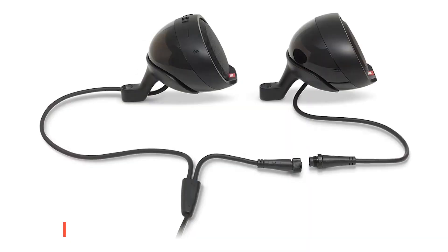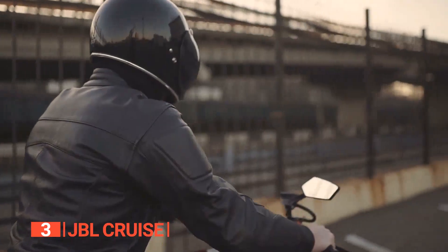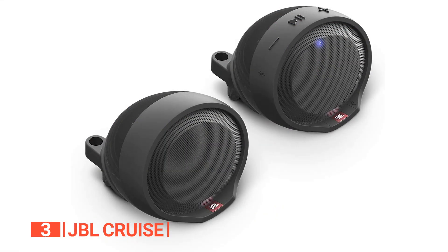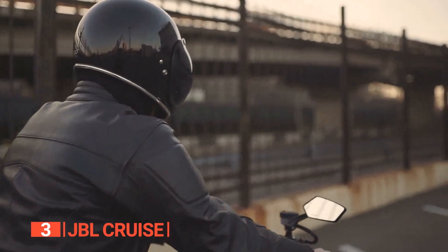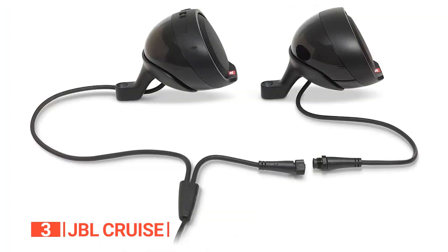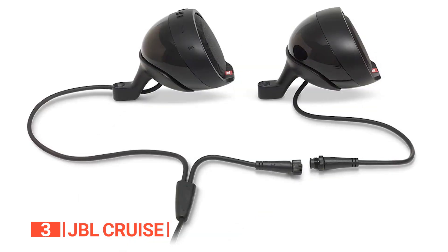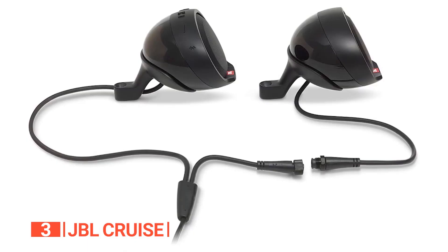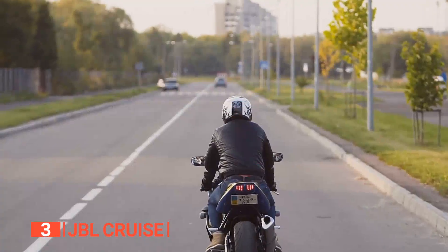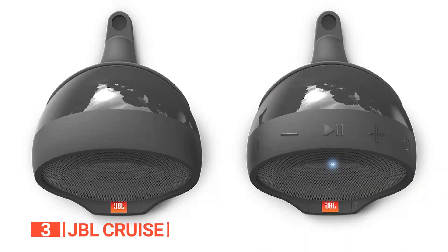The third product on this list is the JBL Cruise. Motorcycle Bluetooth speakers like the JBL Cruise make it possible to enjoy good music while on the go without compromising the sound's richness and overall quality. Not only does this unit have a simple design, it comes equipped with a built-in amplifier, Bluetooth receiver, and controller. It's a two-wire installation, making it a breeze for even the tech-challenged among us. No need to worry about your music running out on those long rides.